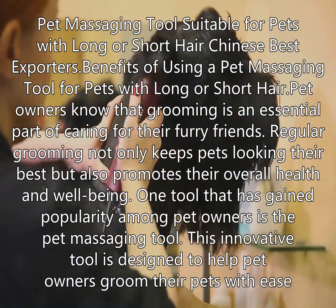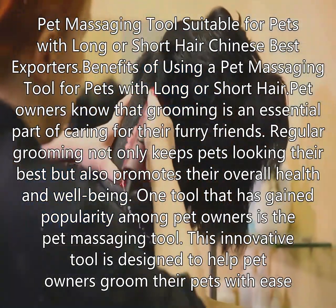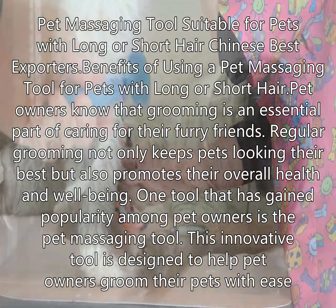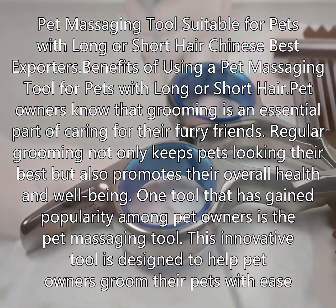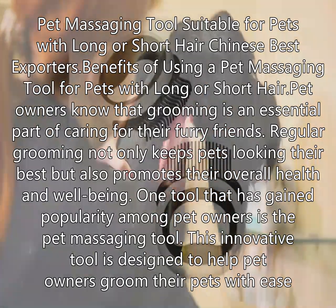Pet massaging tool suitable for pets with long or short hair. Benefits of using a pet massaging tool for pets with long or short hair. Pet owners know that grooming is an essential part of caring for their furry friends. Regular grooming not only keeps pets looking their best,